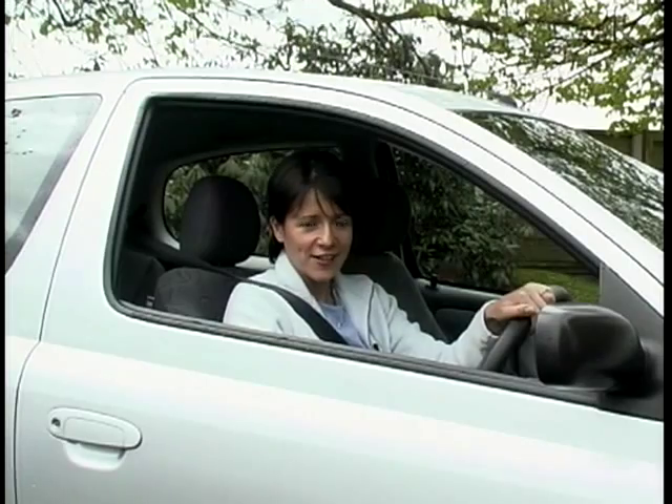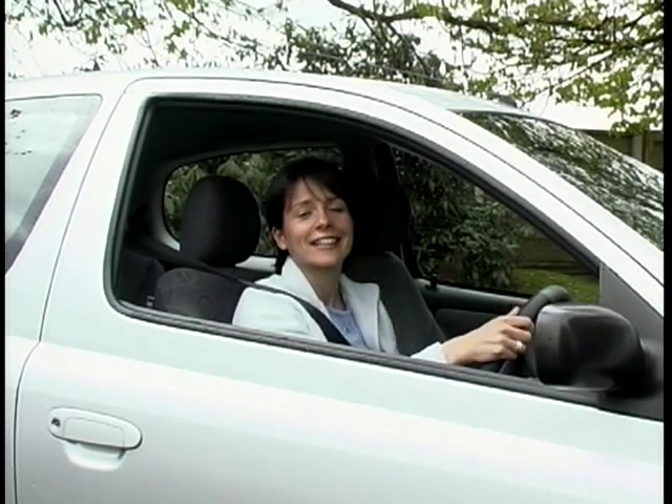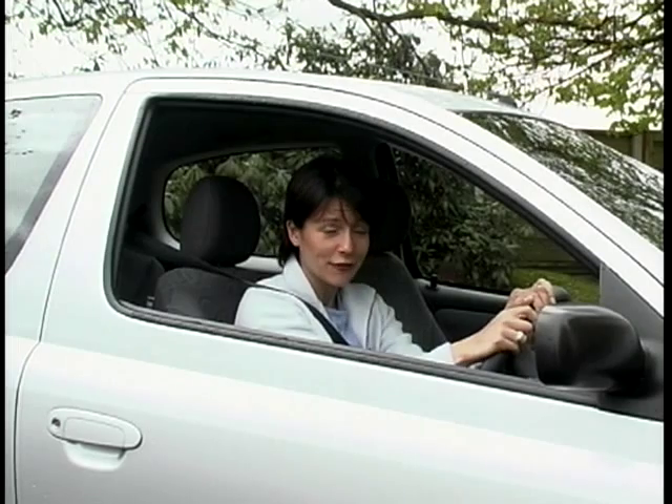Coming in at just under £11,000, the Yaris SR is a cracking little car, and it proves that small is definitely beautiful — but also rather desirable as well.